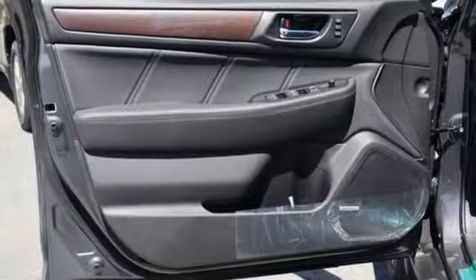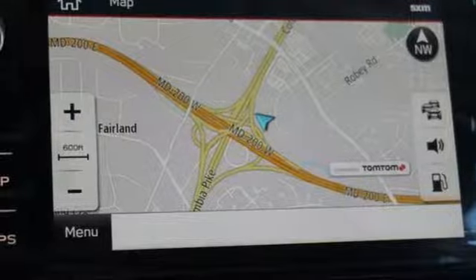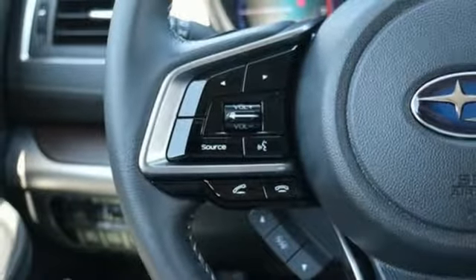Voice activated climate controls, H4 engine, power sliding and tilting sunroof, gas pressurized shocks and heated leather bucket seats.